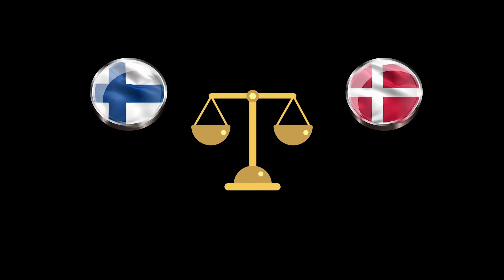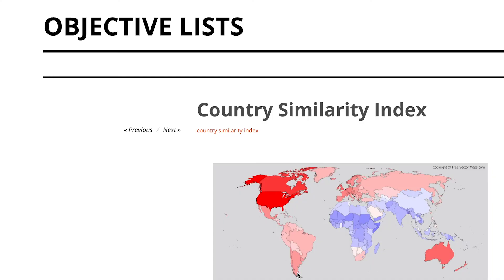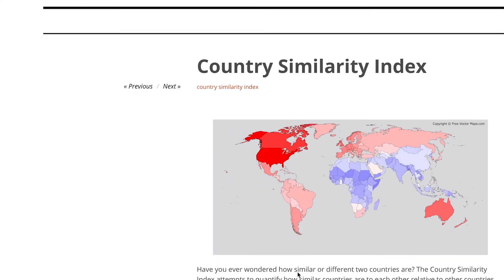I've always wondered how similar or different two different countries are. For example, one might intuitively know that Germany is more like the United States than Iran, but less like the United States than Canada. The index is a statistically based way to measure this.